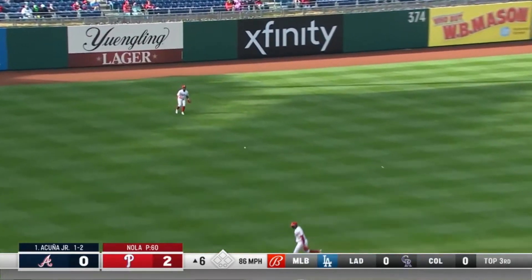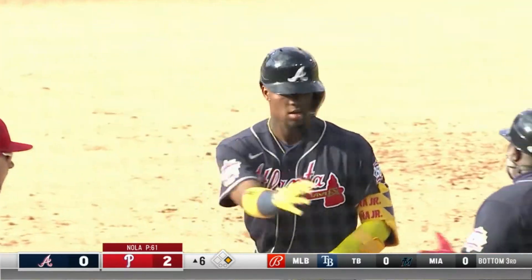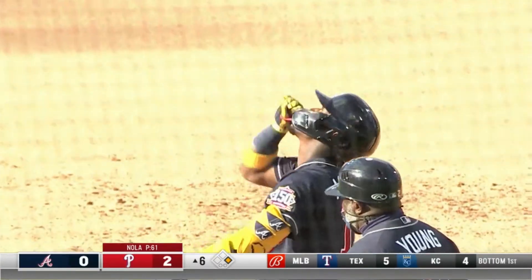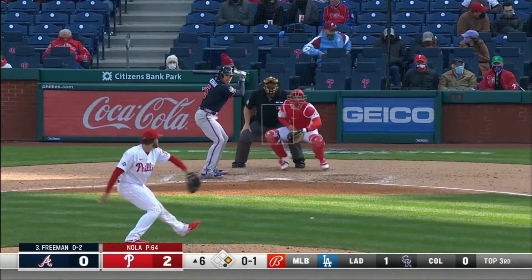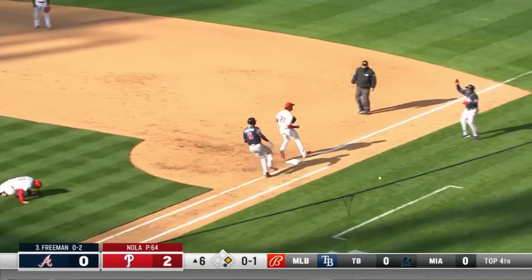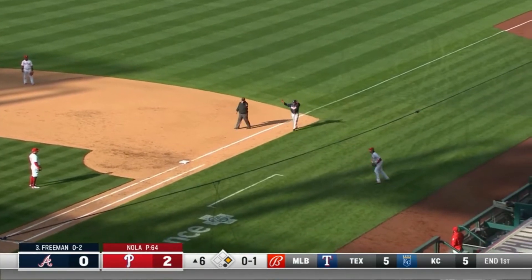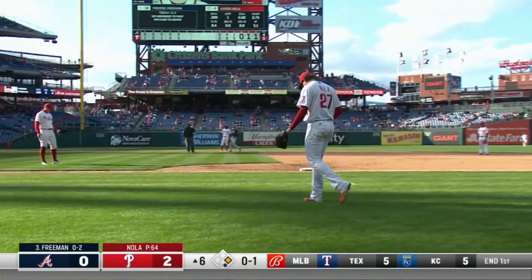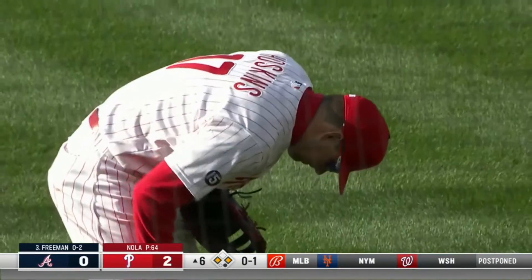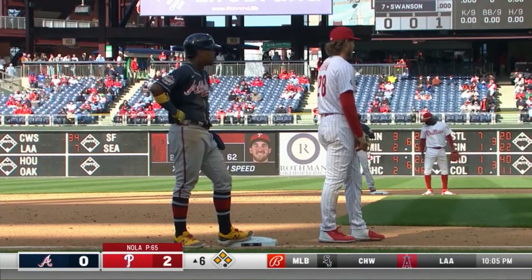Acuna shoots one past Gregorius into left field — there was the cutter right there at 86. He talked about wanting to use it more to left-handers than right-handers, tried it there to keep him honest. But Freddie hits a bouncing ball to the right side — Hoskins botches that, Nola botches the throw. Freddie's on his way to second, Acuna's on his way to third. So our first chance to talk about a big problem for the Phillies last year — it was their defense — and it rears its ugly head in the sixth inning.